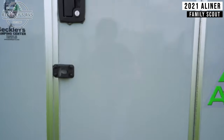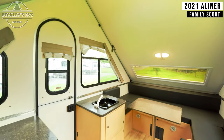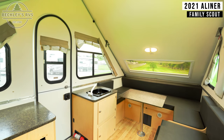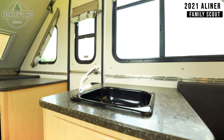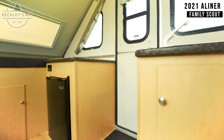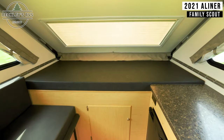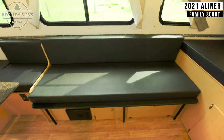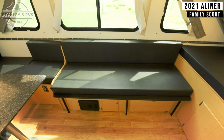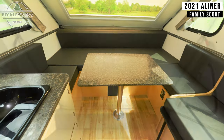Coming inside, we have a ceiling vent fan, and below that we'll start with your appliances. This rental has a sink and a mini fridge. Next to that is a bed, a bench seat, and the U-shaped dinette which converts into a bed as well.